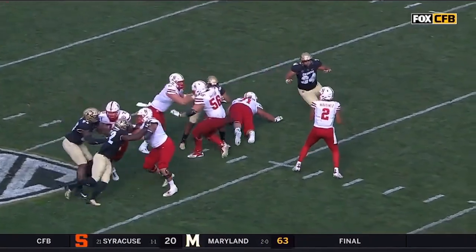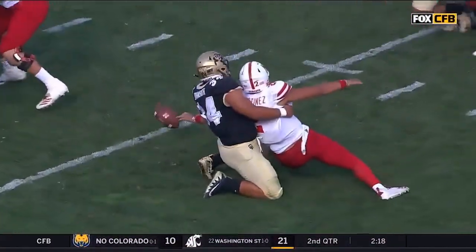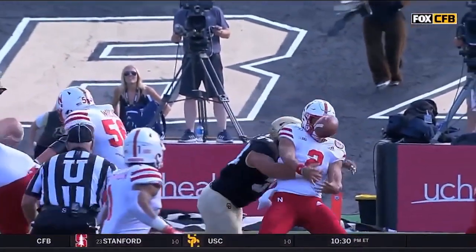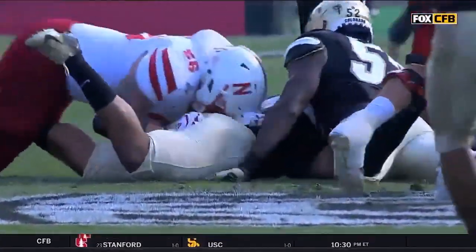Remember that pocket in the first half? Two, three, four, five seconds just sitting back there — been a very different story. College football's leading attacker of the quarterbacks, pressure last year with 50. Johnson with eight and a half sacks too, and that time the biggest play yet in this game.